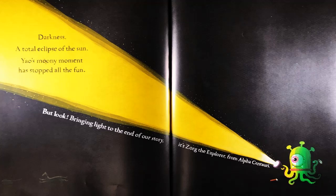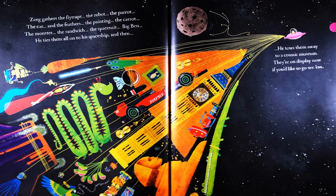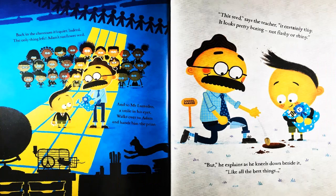But look, bringing light to the end of our story — it's Zog the Explorer from Alpha Centauri. Zog gathers the fly traps, the robot, the pirate, the car, the feathers, the painting, the carrot, the monster, the sandwich, the spacesuit, Big Ben. He ties them all onto his spaceship and then he tows them away to a cosmic museum. They're on display now, if you'd like to go see them. Back in the classroom, it's quiet indeed. The only thing left — Adam's sunflower seed.